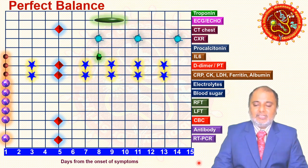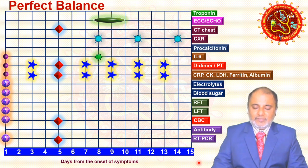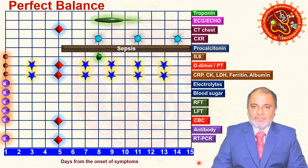Between days 8 and 12, go for ECG or echo, and based on findings, order troponin to evaluate cardiac damage. To rule out sepsis or bacterial pneumonia — especially if steroids are being given or a focal point of sepsis is found — go for procalcitonin at any time.